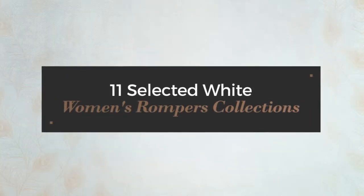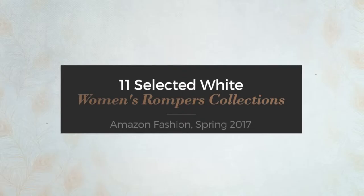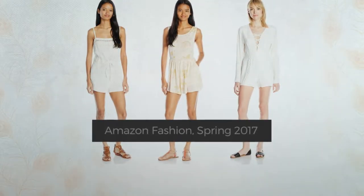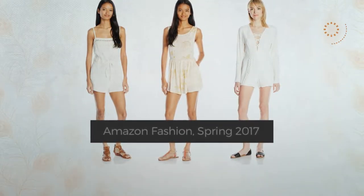11 Selected White Women's Rompers Collections, Amazon Fashion, Spring 2017. At any time, click the circle and check for updated deals on any of the rompers.